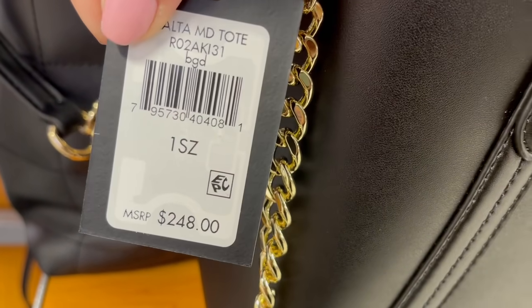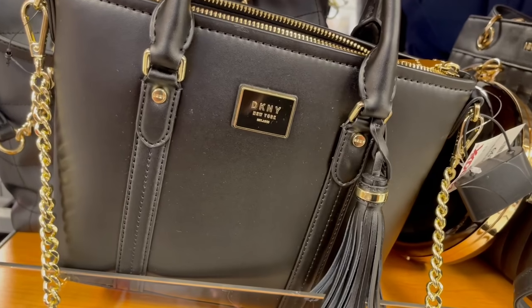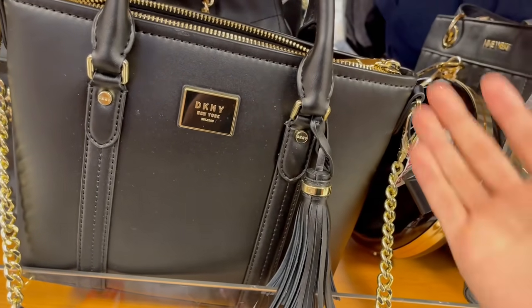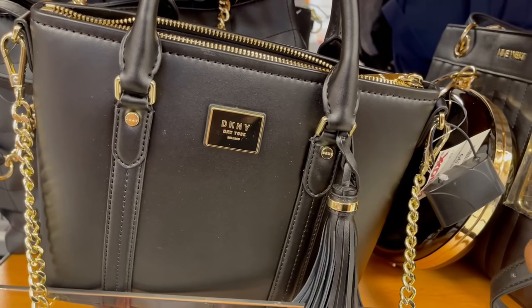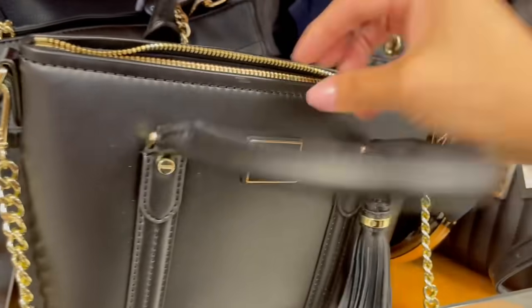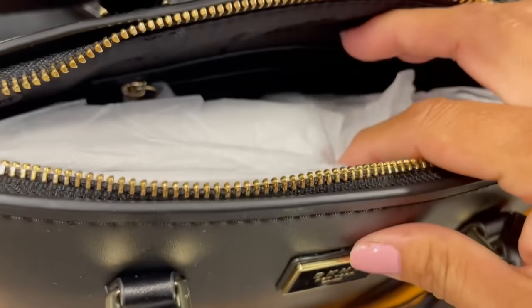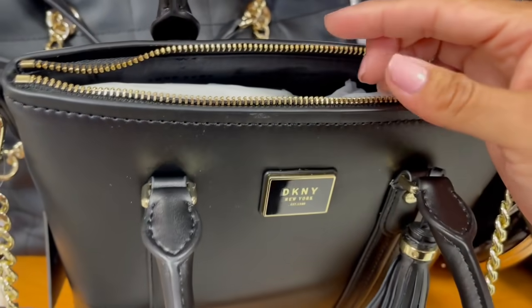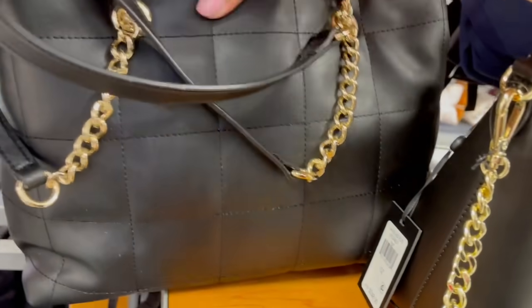DKNY son las iniciales de Donna Karan New York. Algunas de sus cosas las van a ver como Donna Karan y algunas como DKNY; creo que se trata de cada colección. Por dentro tiene su dust bag, y es muy raro encontrar aquí bolsas DKNY que traigan su dust bag. Esto viene de boutique.